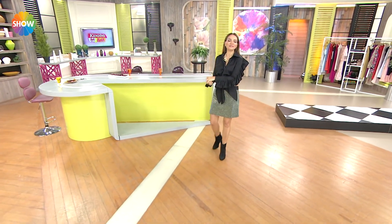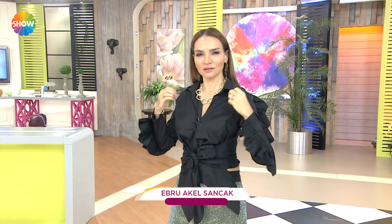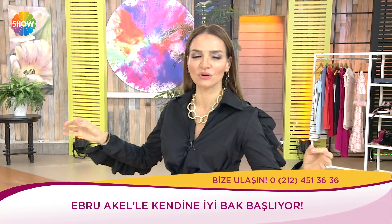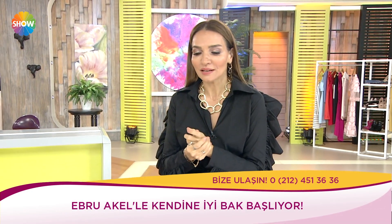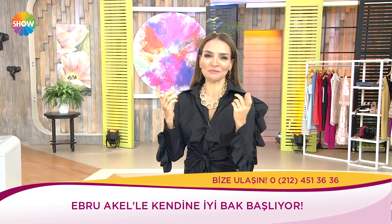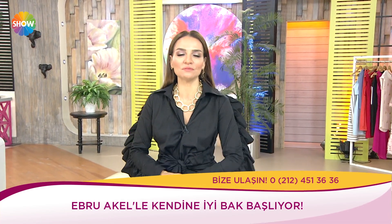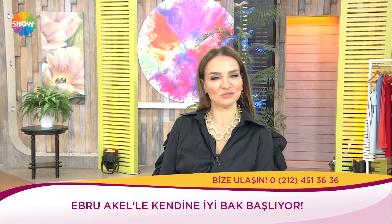Günaydınlar efendim, hepinize harika bir sabah diliyorum. Bugün sabah mesajımda dedim ki: güne ılık güzel limonlu bir dilim suyla başladıysanız, gözünüzü açtıktan sonra güzelce bir kahvaltı yapmak. Bence güzel olan sağlıklı olandır. Bugün yine sizler için birbirinden değerli konuklarımla beraber harika bir program hazırladık.